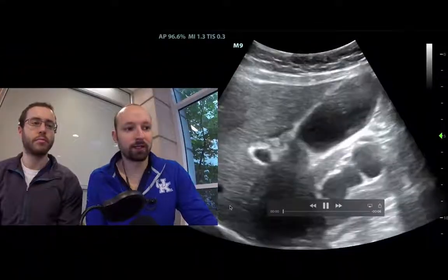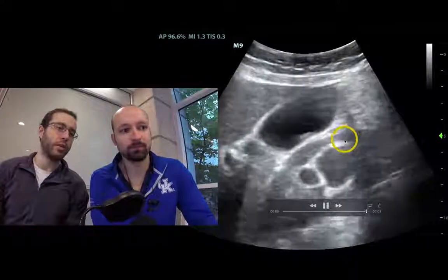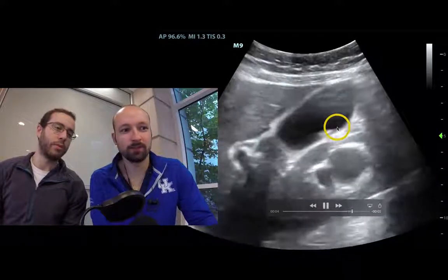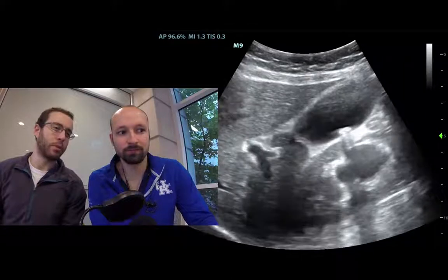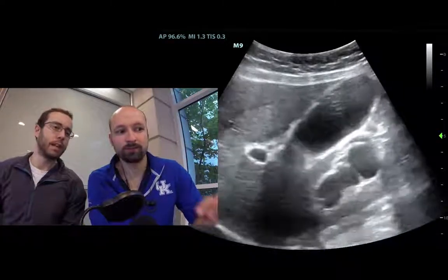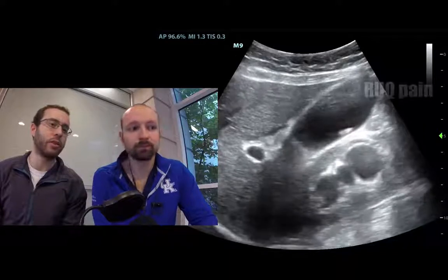This is our ultrasound right here. Aaron, what is going on here? What we see is a stone. We've got some shadowing right behind it. Possibly a little distention of the gallbladder. Can't necessarily say that the wall is particularly thick — probably have to measure it out. He did have some tenderness when we were pushing down with the ultrasound probe, potentially a positive sonographic Murphy's sign.